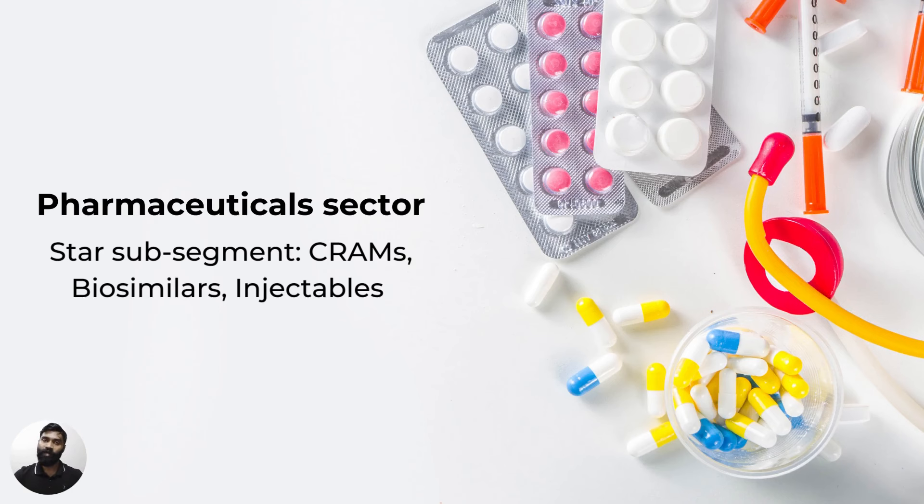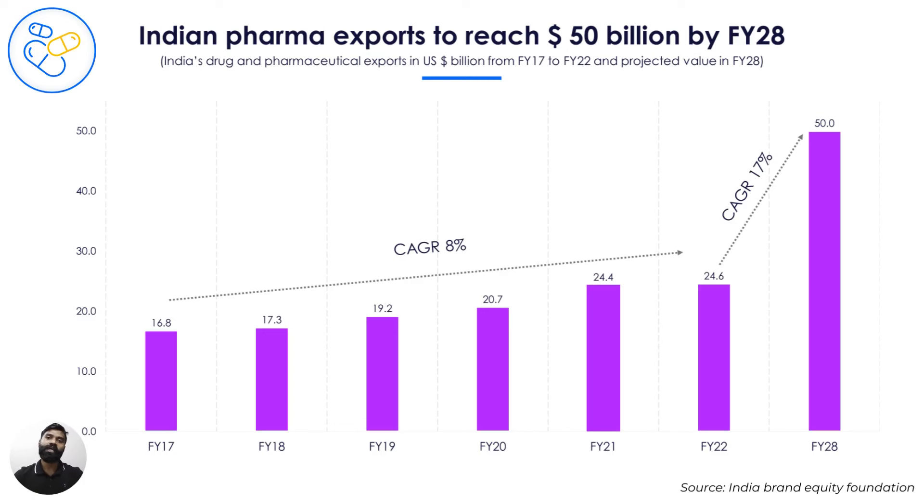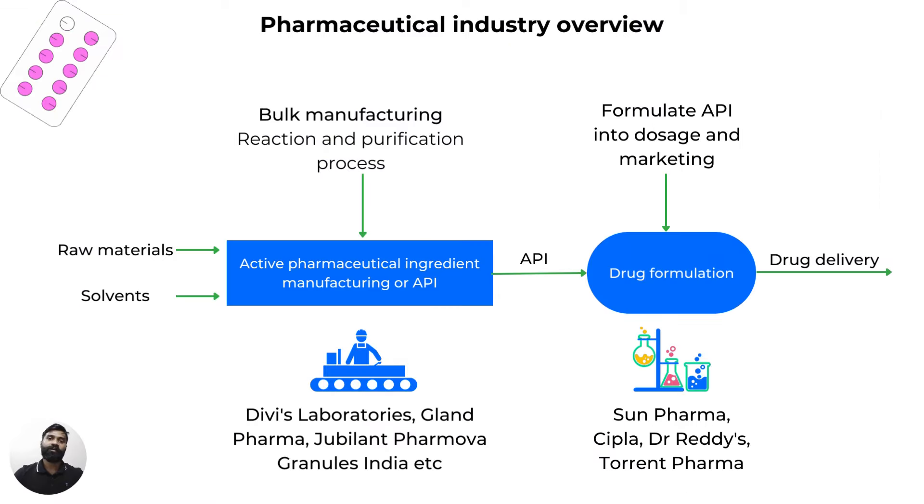Let's now dive into a key sector whose exports are expected to grow at a CAGR of 17% in the next six years: pharmaceuticals. India has always been strong in pharma manufacturing due to its low cost of manufacturing, which is 30% to 35% lower than in developed markets. Cost-efficient R&D and cheap skilled labor also augment India's advantage in drug manufacturing. On top of this, PLI schemes, strong capex plans, and high foreign direct investment are expected to propel pharma export growth. Within the pharma industry, biologicals and bulk drugs in the active pharmaceutical ingredients sub-segment are expected to be key growth areas. Companies can be widely classified into bulk drug manufacturers and drug formulators. Sun Pharma, CIPLA, and Dr. Reddy's are mainly drug formulators, whereas companies like Divi's Labs, Glanpharma, and Granules India are mainly in the business of drug manufacturing. We will concentrate on bulk drug manufacturers, which are expected to contribute to higher manufacturing exports.